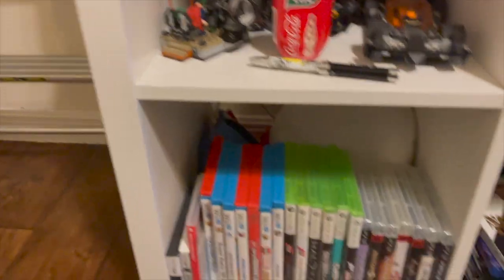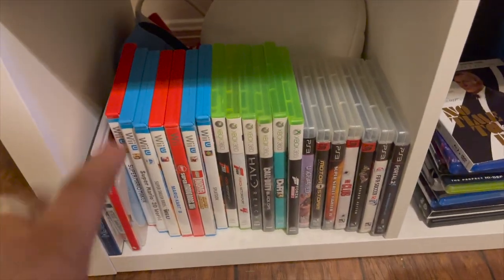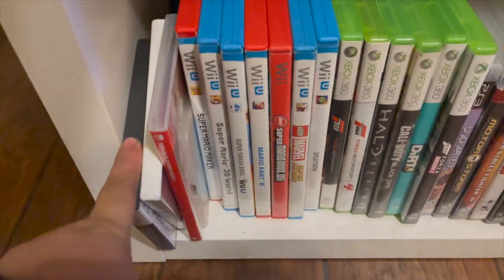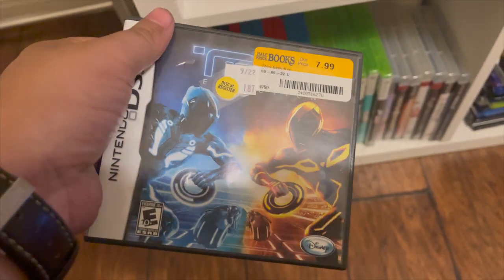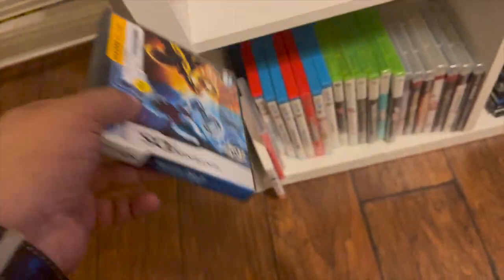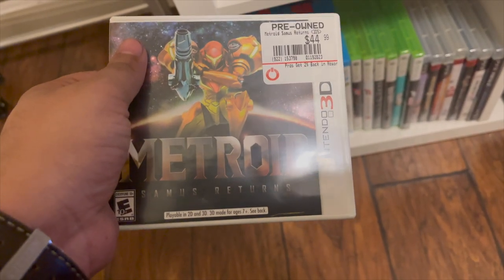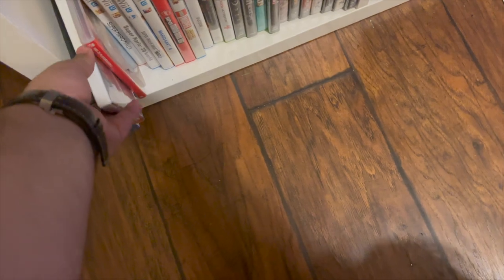Over here are the games. Most were previously purchased by the family, but the ones I personally bought include Tron Evolution — from Half Price Books, set between the Tron: Uprising TV show and Tron: Legacy — and Metroid: Samus Returns from GameStop. It's a pretty cool game that I'm still playing.